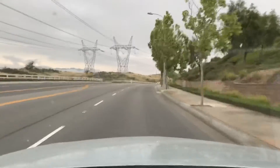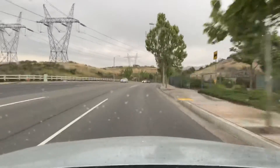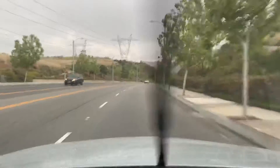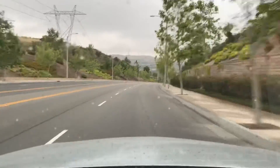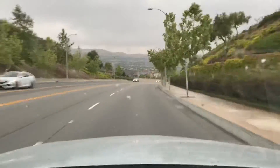We're heading up Golden Valley Road from Newhall Ranch Road in a northerly direction. You can see the high-frequency power lines on my left as we run through some of the different communities that are relatively new here in Santa Clarita Valley.